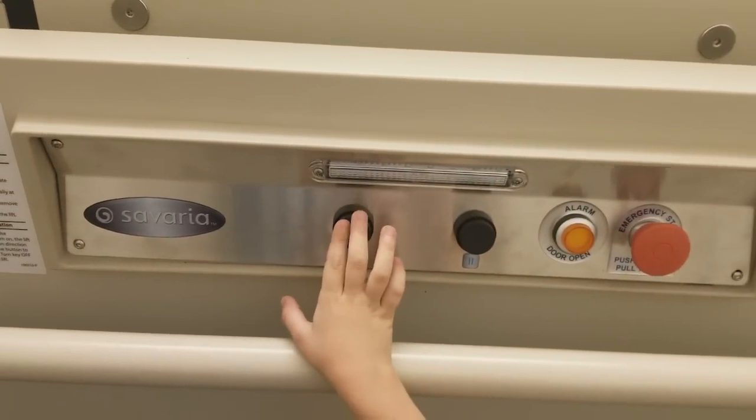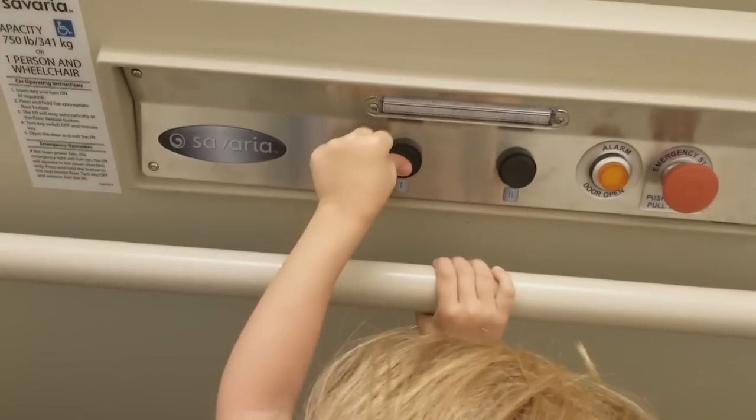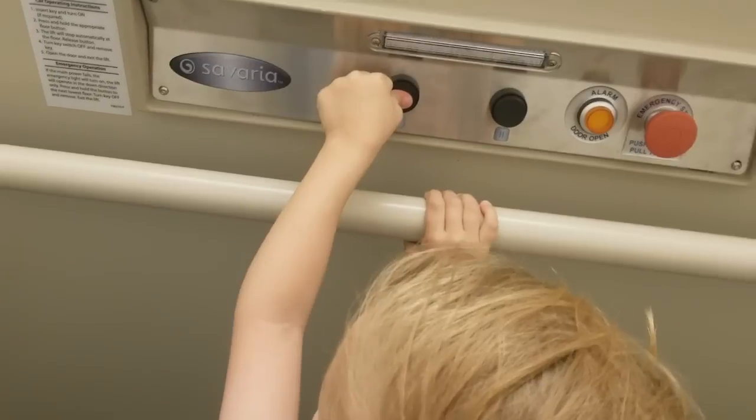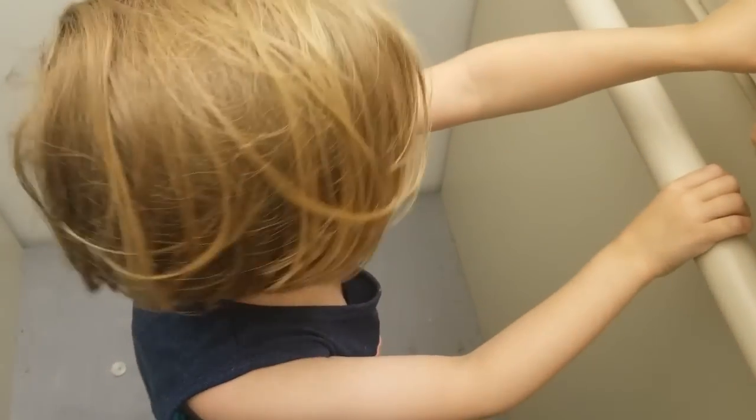There's one. Hold it. You gotta hold it. Hold it. There you go. Hold it. You gotta hold it the whole time. Never bend on me.